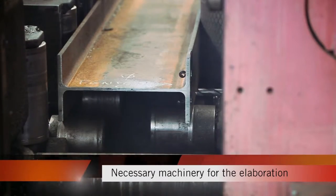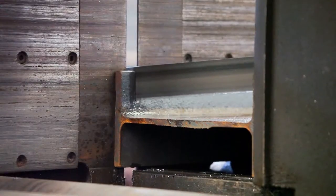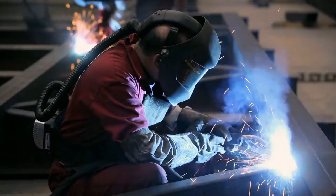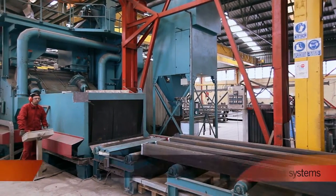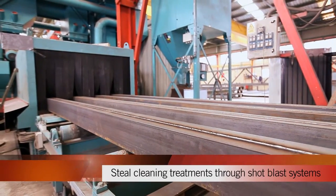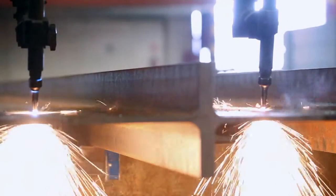Nowadays, LIMSA has the necessary machinery for the elaboration of metal structures, such as automatic cutting systems, drills and welding, including steel cleaning treatments through shot blast systems and longitudinal cutting, outlining and profiling for the transformation of metal sheets into roofing and cladding.